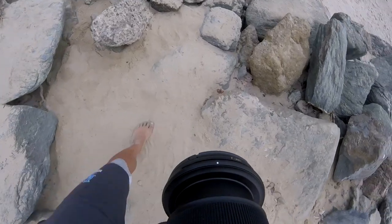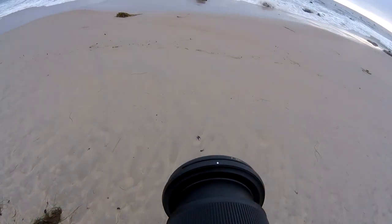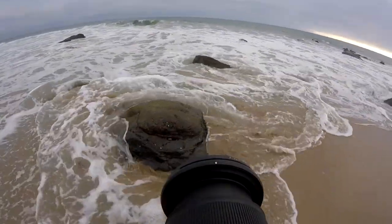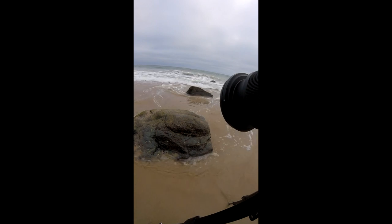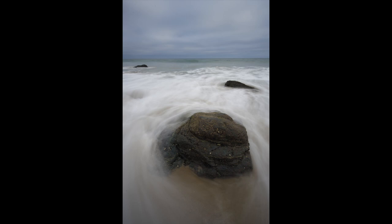Now I'm on the other side of the beach working with the rocks. I want to use a specific rock as my main subject — I want the water to encapsulate it and make it stand out. This is the first photo I took; it's very off-center because the camera doesn't have a vertical flip-out screen like some Fujifilm cameras. I'm going to keep working on the composition and move my tripod to get a better angle.